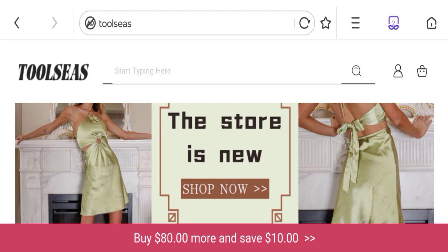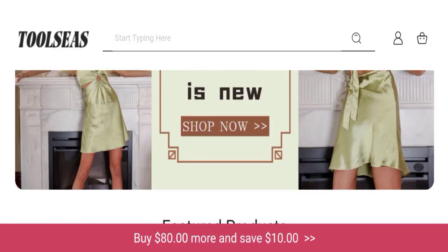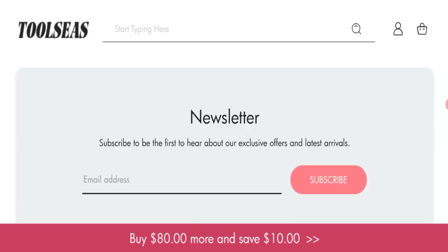So let's get started. This is an online shopping store which is offering multiple types of clothing collections like women's dresses collection, shoes collection, mini dresses collections, women's gown collections, mini skirt collections, and many more.